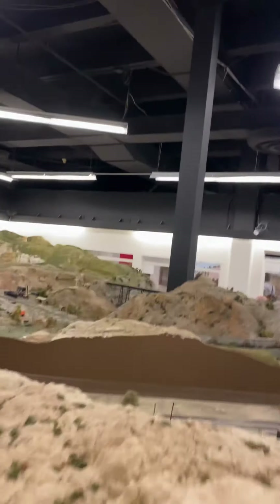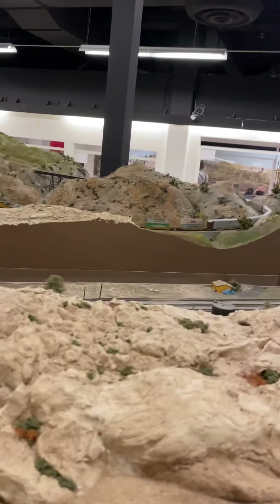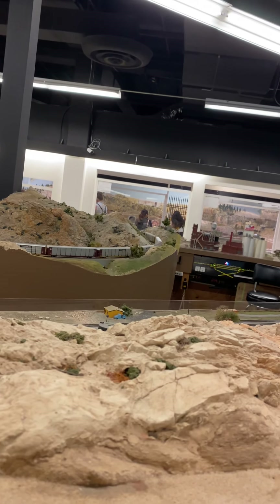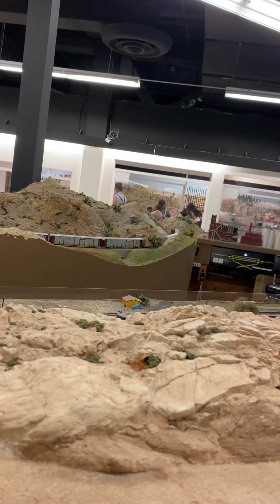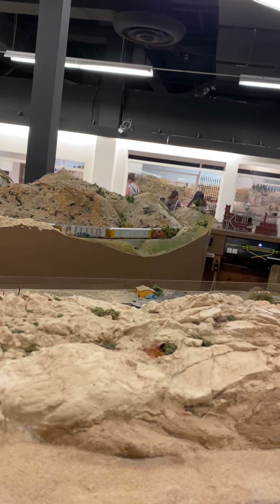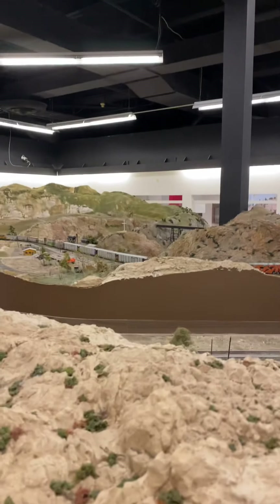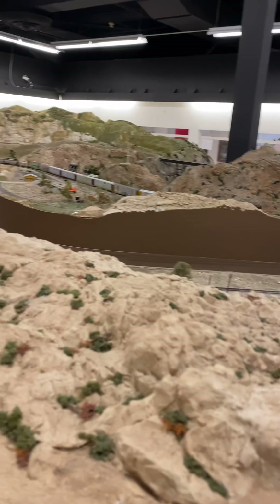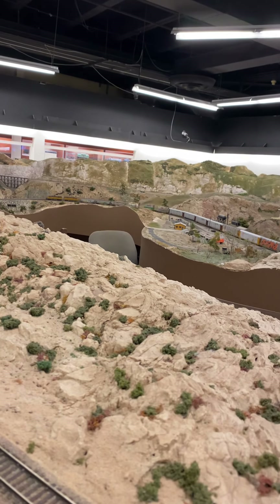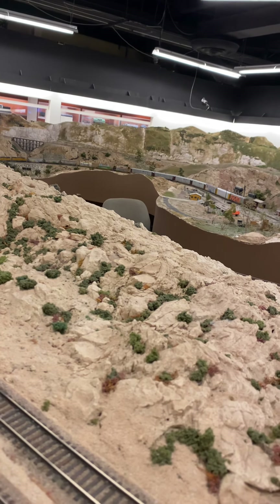How come there are no cabooses anymore? People don't — trains don't have cabooses anymore, they don't need them. There were trainmen that lived in them. There's a light at the end of my train here — it's called the FRED, the Flashing Rear End Device. It's right there on that box car. You'll see it come around — see that red light blinking? Yeah, very cool.